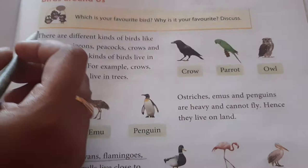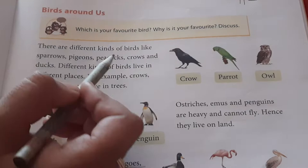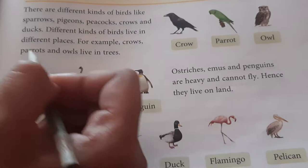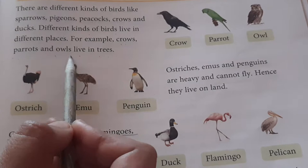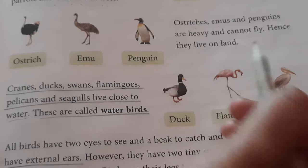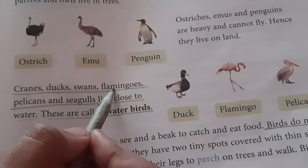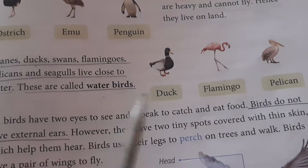Now let us learn in detail about birds around us. There are different kinds of birds like sparrows, pigeon, peacock, crow, and ducks. Different kinds of birds live in different places. Crows, parrots, and owls live in trees. Ostriches, emus, and pigeons are heavy and cannot fly, so they live on land. Cranes, ducks, swans, flamingos, pelicans, and seagulls live close to water — these birds are known as water birds.